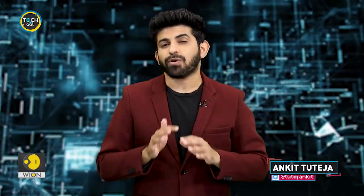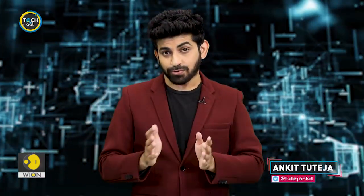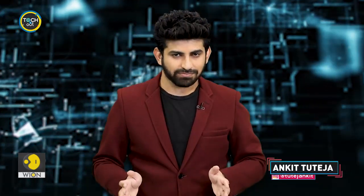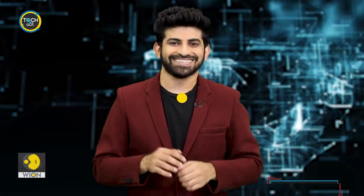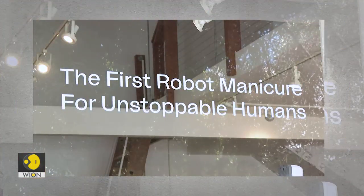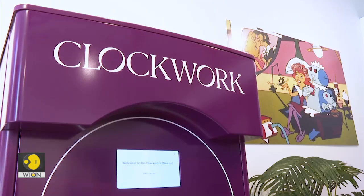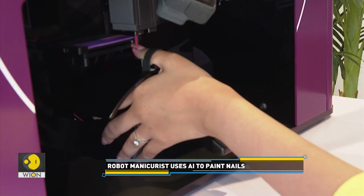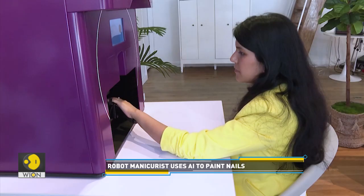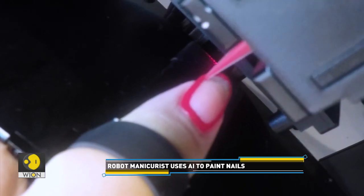We have seen robots perform all kinds of mundane tasks, be it cooking, serving or vacuuming. But can they help you with your beauty regime? Well, why not? Meet a robot manicurist. It uses artificial intelligence to paint customers' nails — a simple way to provide foolproof nail polish in a flash.